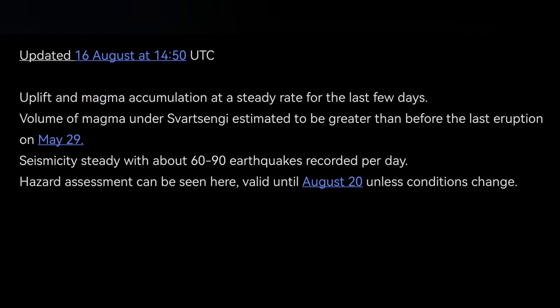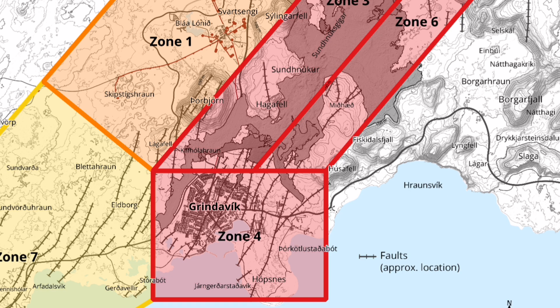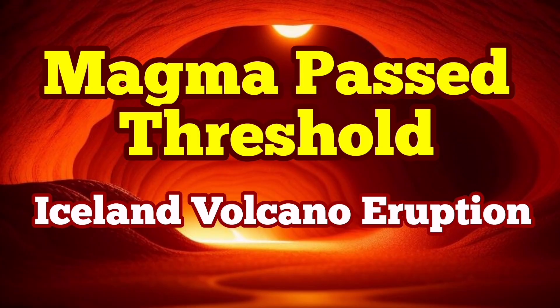It's not the Svartsengi reservoir — it's a deeper source sitting on top of the mantle, closer to the base of the Earth's crust. IMO has also published a hazard map; you can see that we expect the eruption within the green zone — at least a flow of magma which will be less dramatic but more dangerous because we will not notice it as easily. As the magma is a non-Newtonian fluid, we need more earthquakes to make it able to flow and reach the surface. We need bigger pressure — the current pressure is not enough, although it is already very extreme for the Svartsengi system.